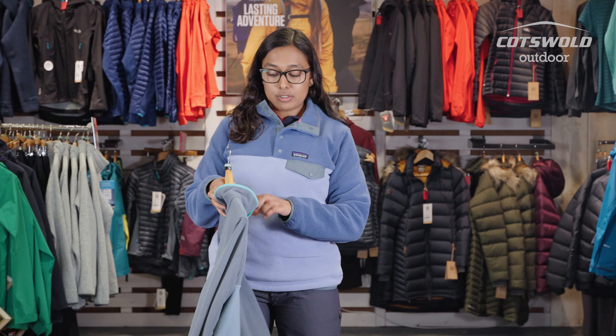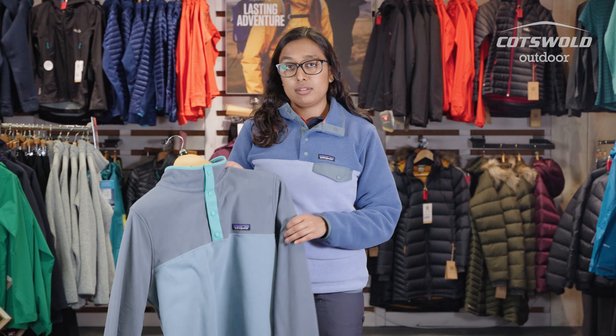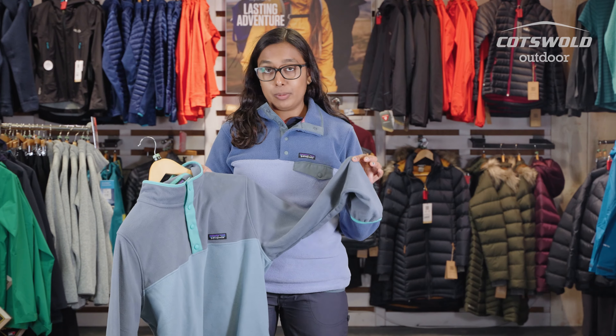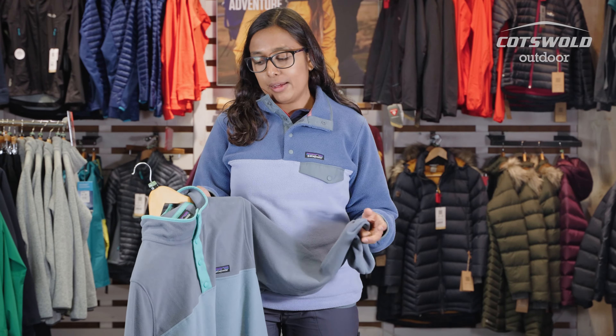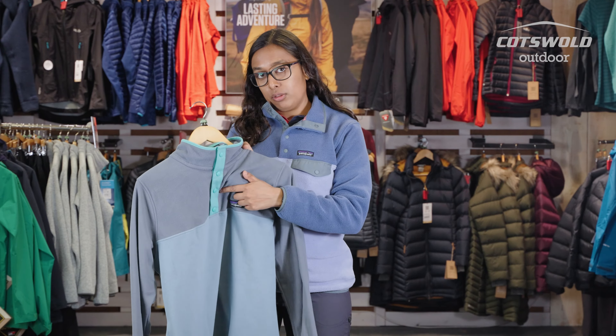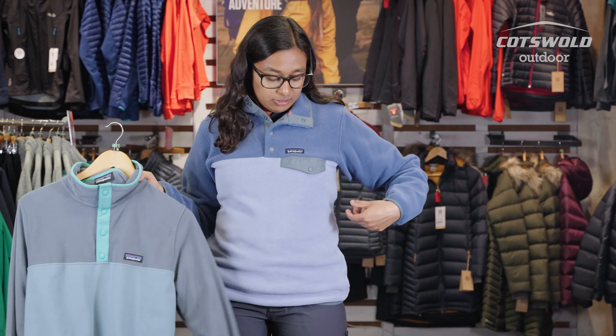Another Patagonia fleece that we do have is the Micro D Snap-T. A lot of people come into store asking what the differences are. The main difference is that the fleece of this is a little bit thinner so it's more for active wear, rather than this one which is more for lounging around at the house. There is also no pocket on this one but there is on this one. You're more likely to see this out on the hills and see this at a beach.